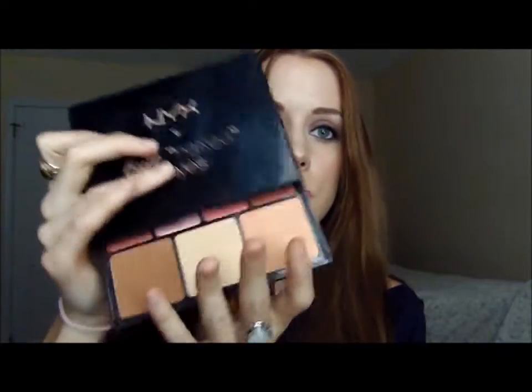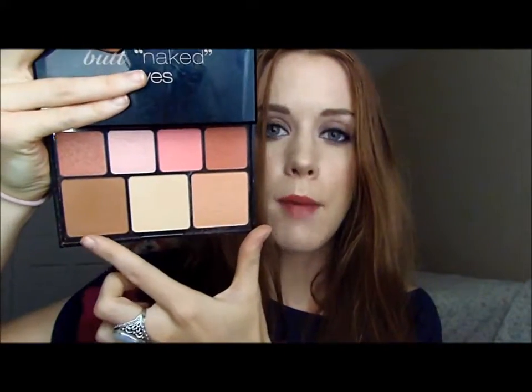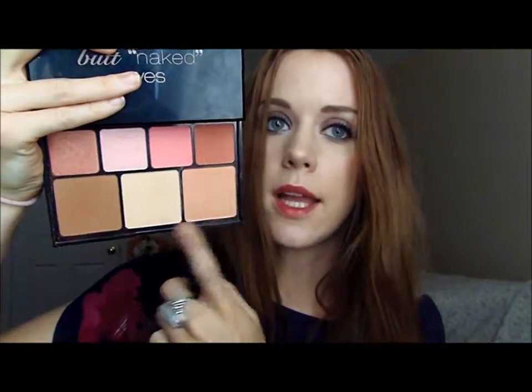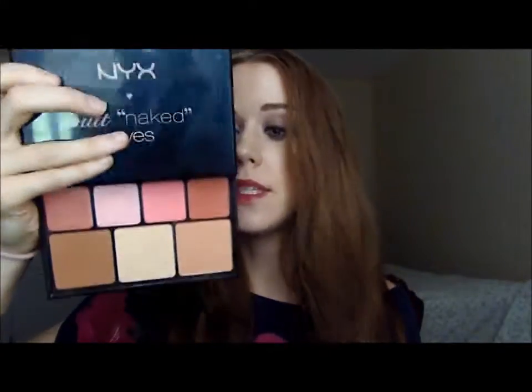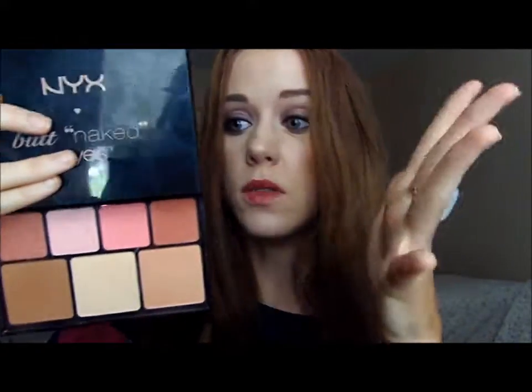Then you get this pullout drawer on the bottom, and you get a matte bronzer, a champagne highlight, a peach highlight, and then four blushes. I've used everything down there as well, and it's just as pigmented and good quality as the shadows. So I use this for eyeshadows, obviously, contouring, blushes, filling in my brows — all kinds of things — and this one is a great value.